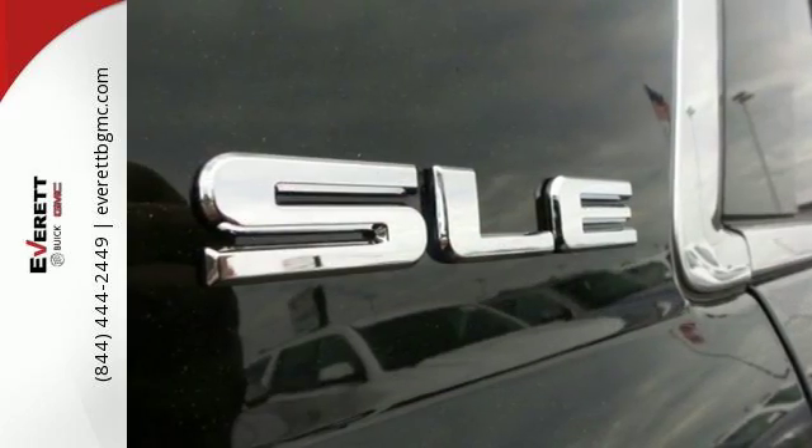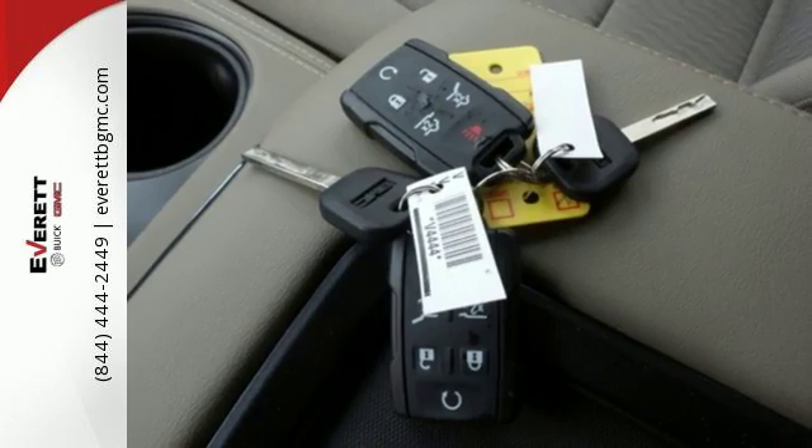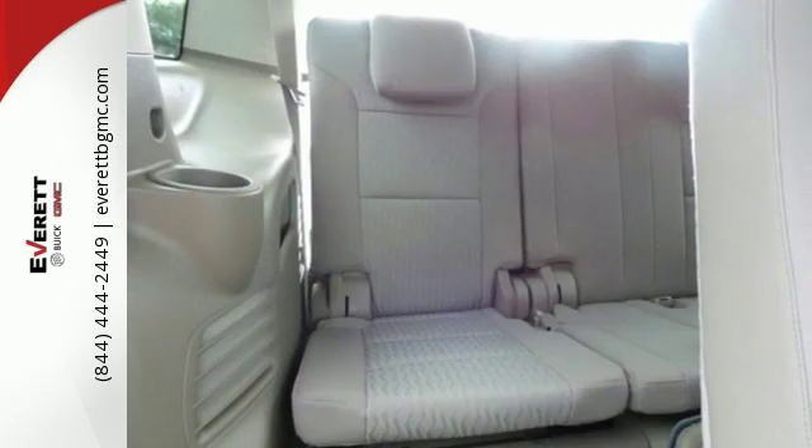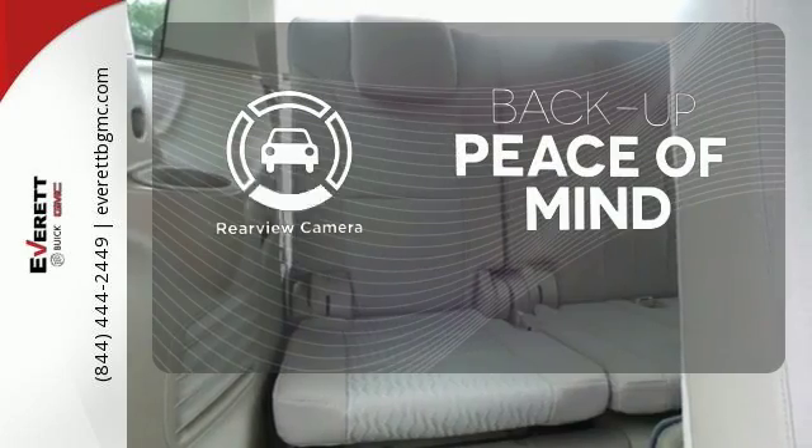and most of all, the ability to accommodate everyone and their cargo. It comes with tri-zone climate control and remote vehicle start for everyone's comfort. Hindsight is 20-20 with the backup camera.